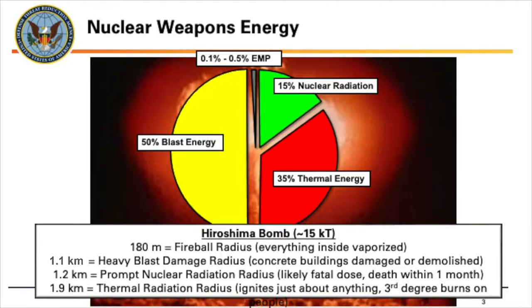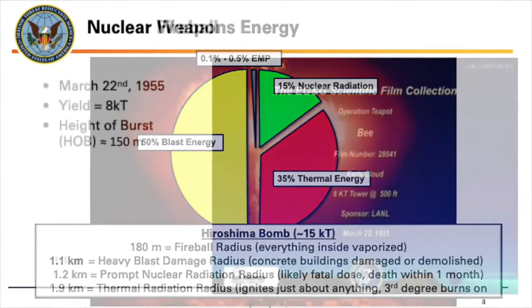About 1.1 kilometers out in a spherical radius from the detonation location, you have heavy blast damage — concrete buildings are going to be damaged, potentially demolished, definitely structurally unsound. About 1.2 kilometers out will be the prompt nuclear radiation; people will likely get a fatal dose and die within a month or so. And out to about 1.9 kilometers is that thermal radiation — that thermal pulse can ignite most anything at that distance, as well as cause third-degree burns on exposed skin of personnel in the open.